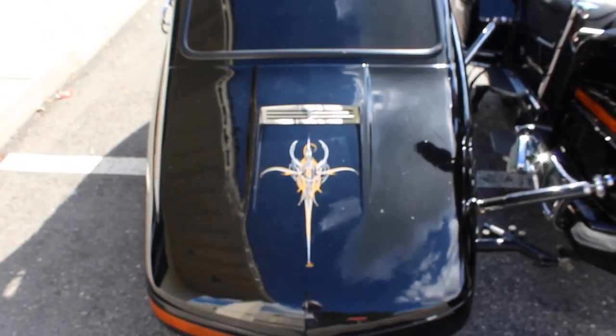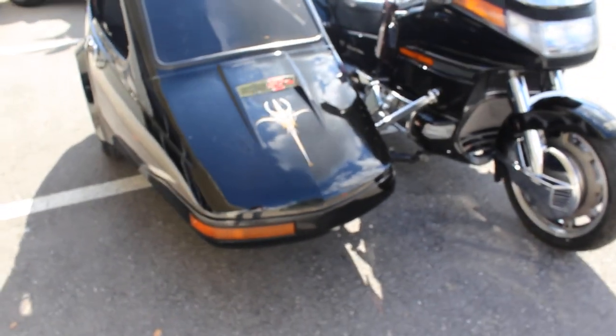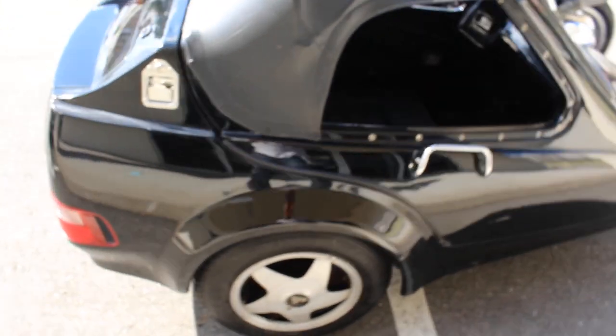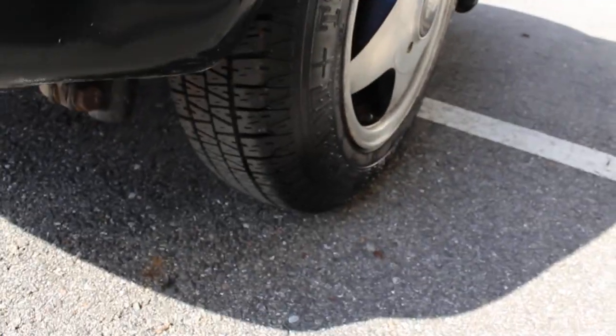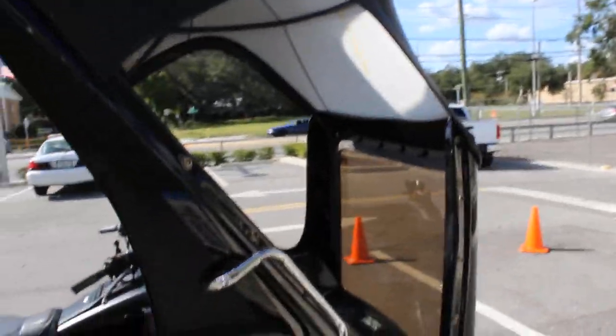A little pinstriping here on the sidecar. Looks like about 80% tread on that tire there. Let's open this up here — nice and roomy inside. Just have a removable top on it and removable windows here. Windows are in the trunk. A little reading light, some vents, accessory outlet.